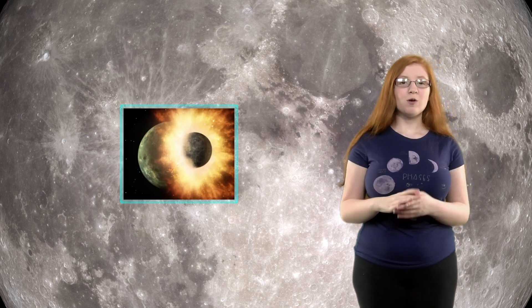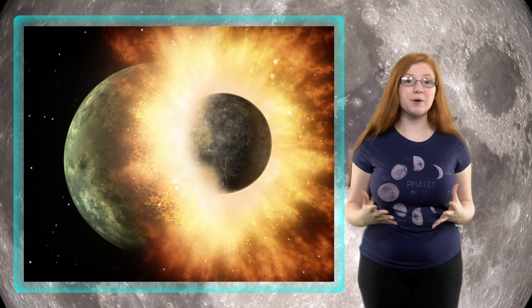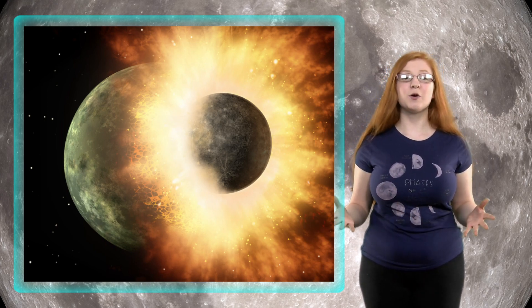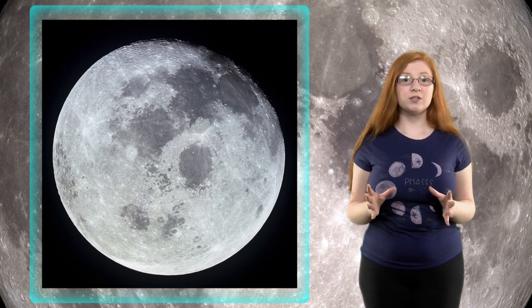There are three possibilities as to why the moon has a higher metal content. One, when Theia hit the Earth, it was a harder impact than we thought and went deeper into the Earth, kicking up material from further within. Two, Theia hit Earth earlier than we thought, when the Earth still had a magma ocean. Or three, when the moon started cooling down, it was a more complicated cool down, as has been suggested by several scientists before.